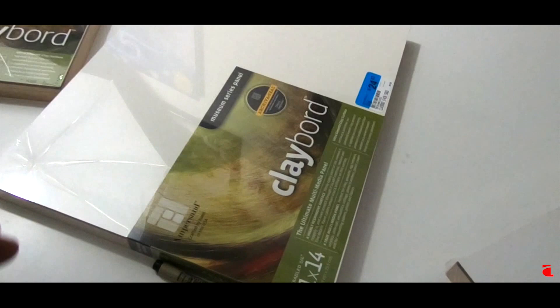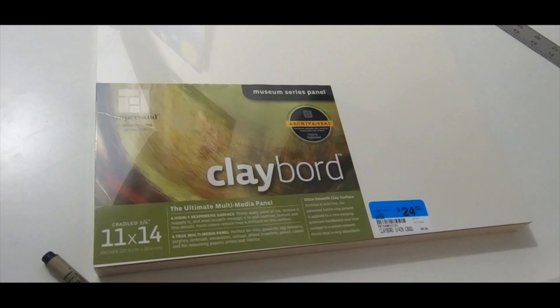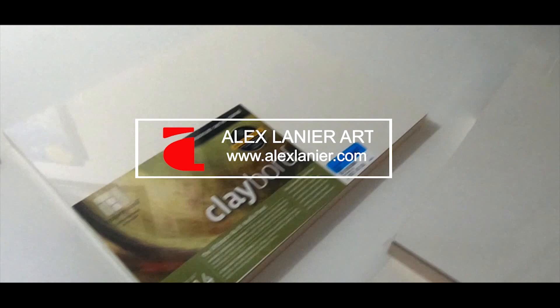That's what I got at the art store. Stay tuned to see what I do with these — first time using this kind of surface with the pins, so I'm going to test them out and show you guys what I come up with. See you guys!